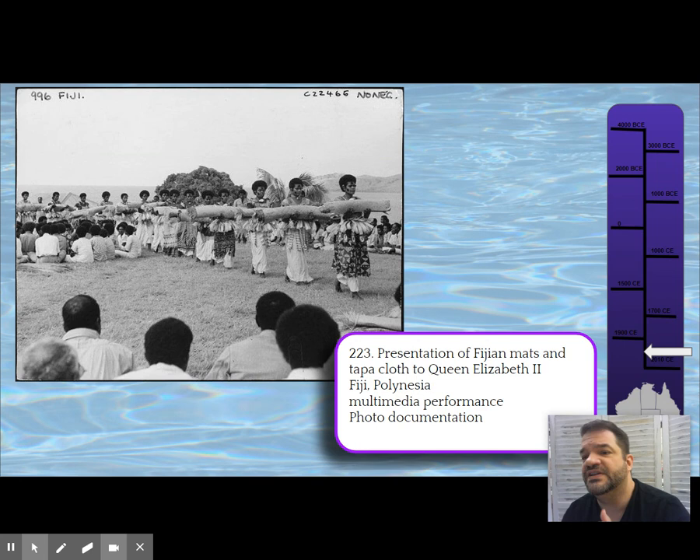This photograph is evidence of that performance. They include this as an example of performance art. When we get into the 20th and 21st century, you're going to see performance art more — where it's not theater but ceremony and ritual. In the West, the ritual becomes an artistic statement.